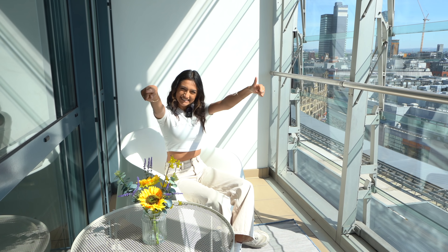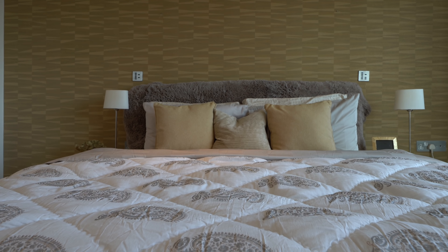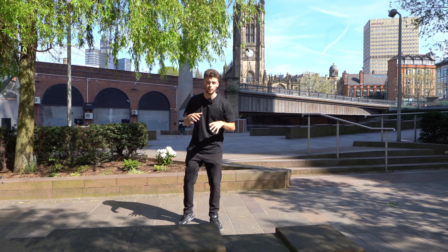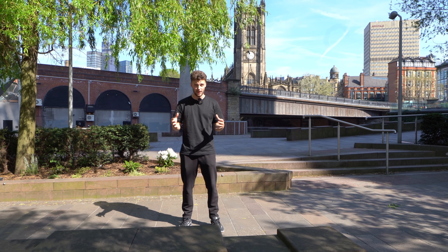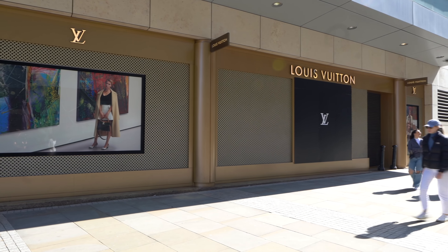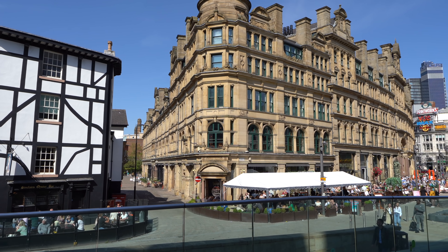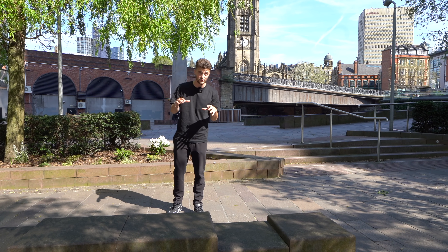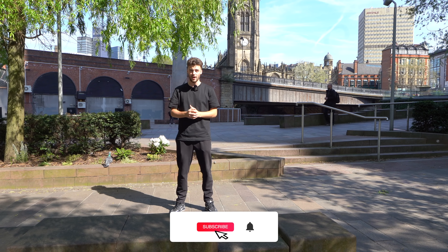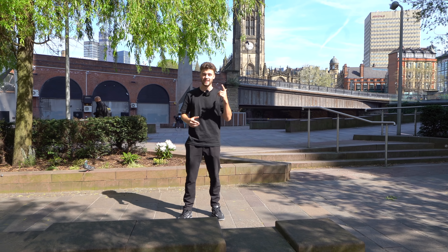Coming out of the apartment, we immediately saw some cool shops - Printworks, the Arndale indoor shopping centre, and a bunch of other shops. There are also loads of cafes and restaurants with a really nice traditional feel next to the cathedral and the Tudor buildings, which looks great. We hope you've enjoyed this tour - we'll be bringing you a lot more soon, so make sure you like and subscribe, and leave a comment below about your favorite parts.